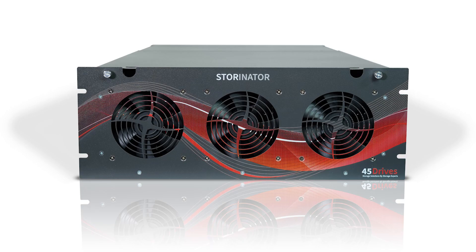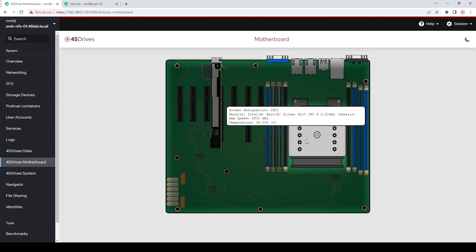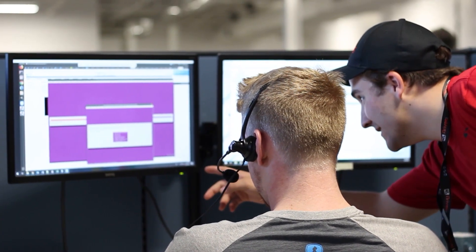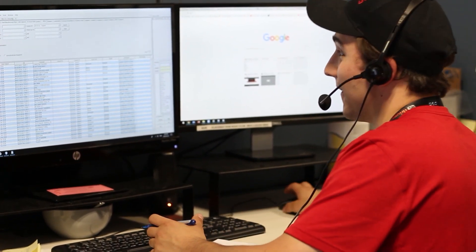We offer 4-bay up to 60-bay storage servers that cost in the range of $2,200 to $16,000. With commodity hardware and open source software, there are no additional fees to operate the system, and paying for a support package gives you the peace of mind knowing that if something does happen to your data, we've got you any time of the day or night.